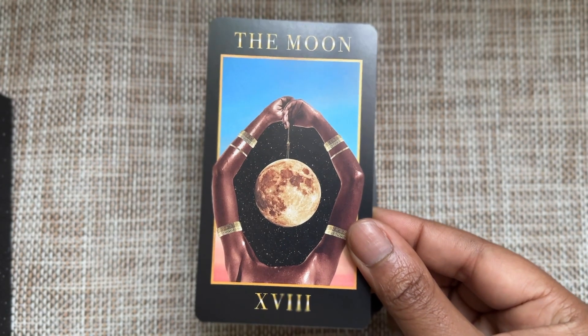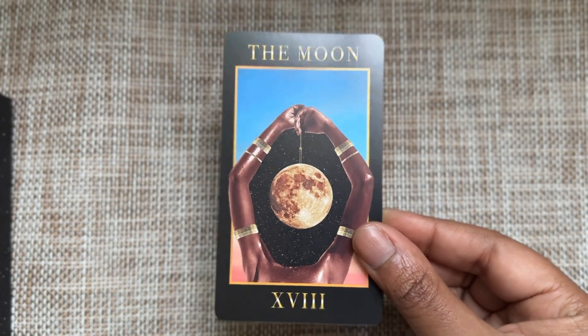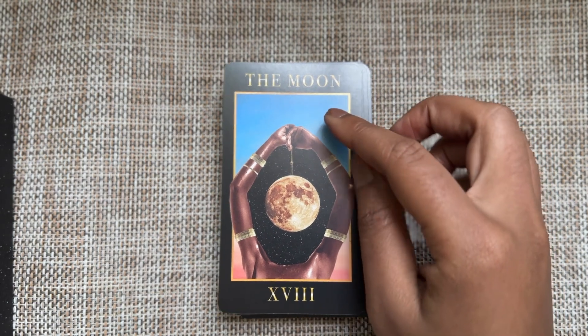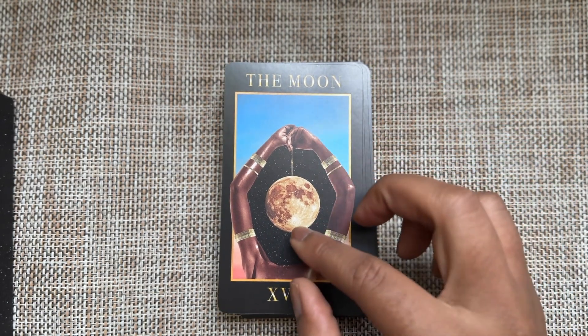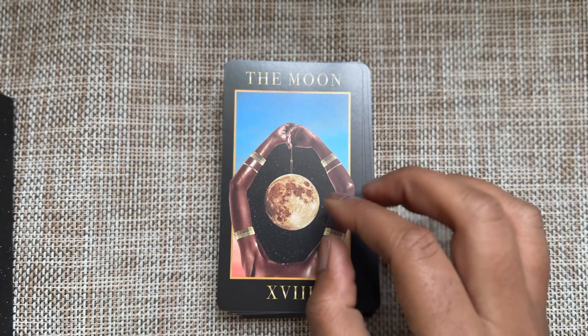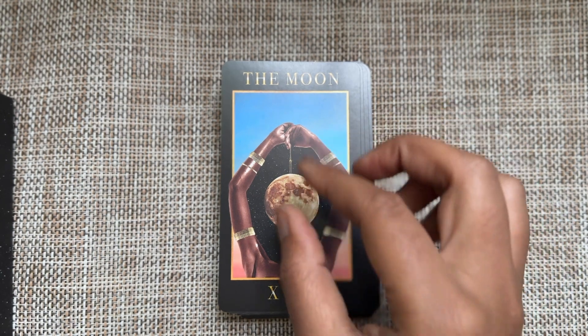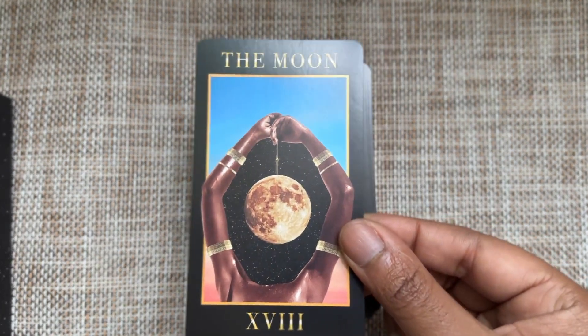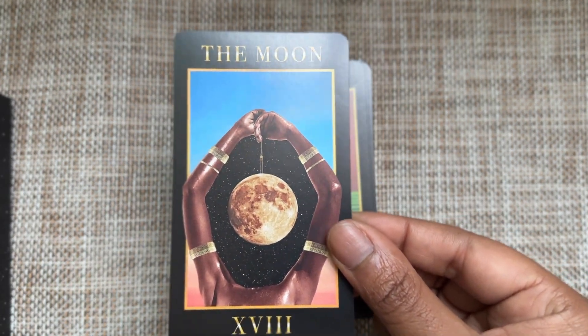Moon — enough said. I just love this imagery of delineating what we know versus what we don't know, and then there's a seductiveness to the dangling of the moon — the desire to know what is hidden.